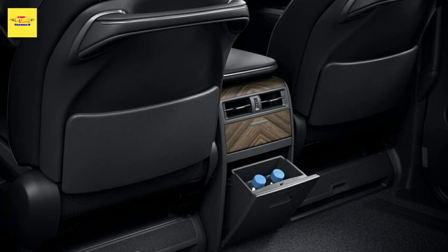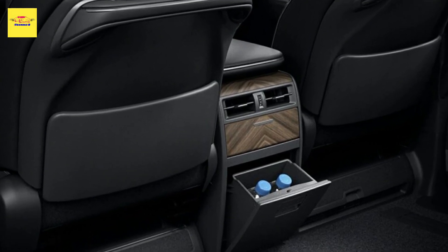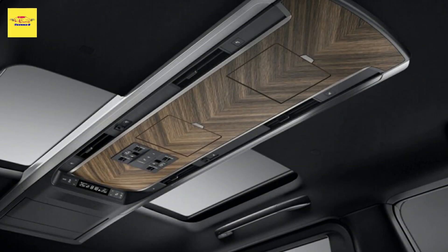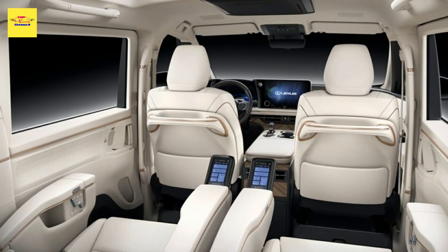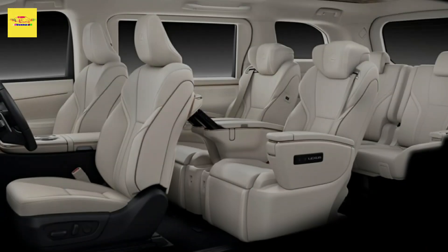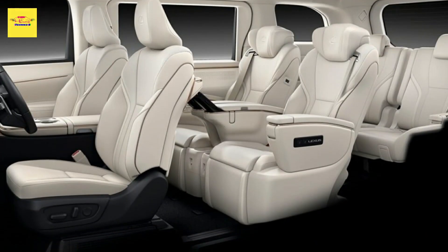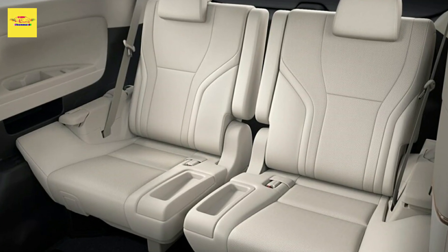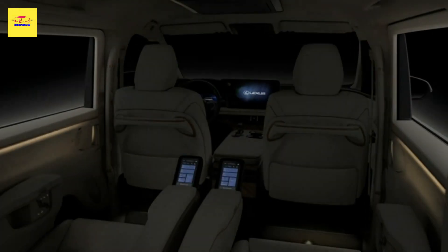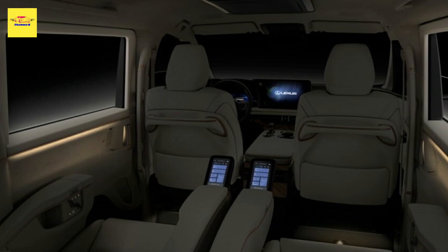A raft of safety features also comes standard as part of the Lexus Safety System. This setup includes a pre-crash safety system encompassing pre-collision warning, pre-collision brake assist, and pre-collision braking. It also has dynamic radar cruise control, lane departure alert, and even an abnormal driver response system that monitors the driver's posture when the lane tracing assist system is enabled. If it determines the driver cannot continue driving, it will flash the hazards and gently decelerate.